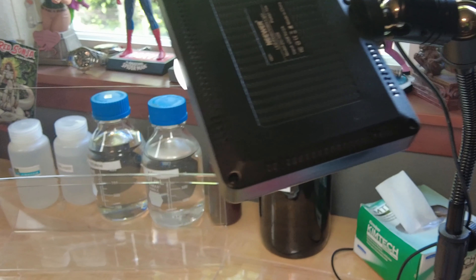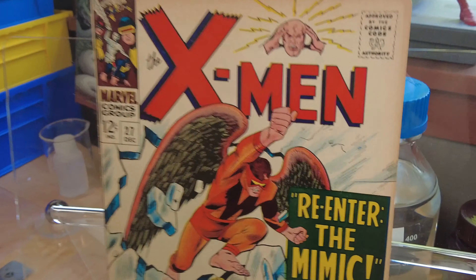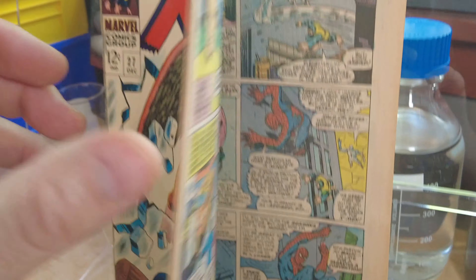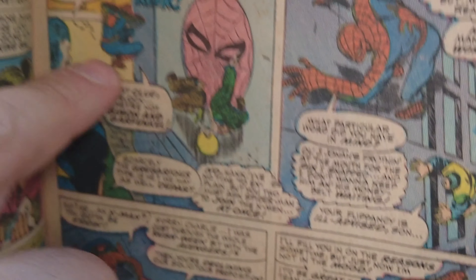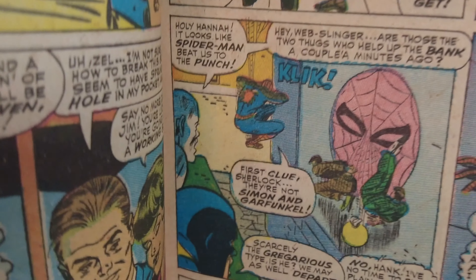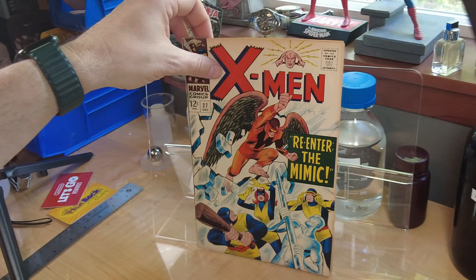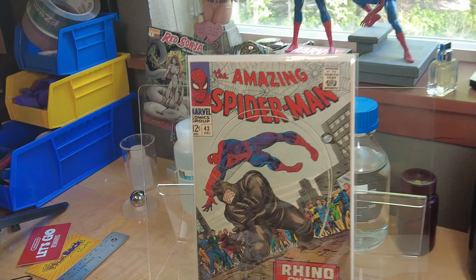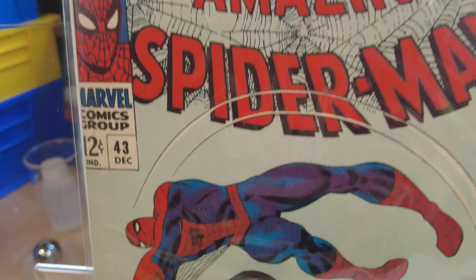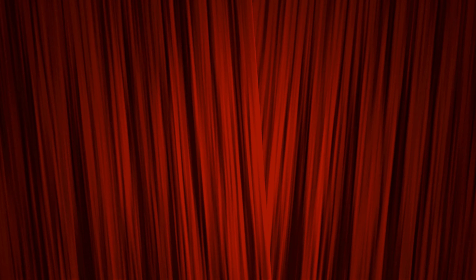Then we have X-Men Number 27, which introduces the Mimic. In this book, Amazing Spider-Man appears, and I believe this is the first meeting of the X-Men and Spider-Man. That came out the same month as Amazing Spider-Man Number 43, in which Romita was firmly on the book by that time. And that is 1966.